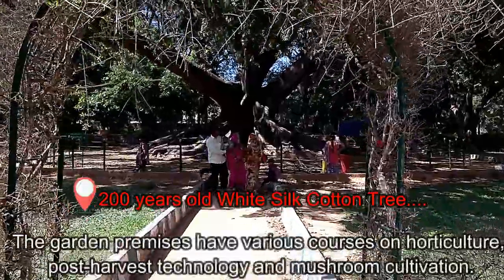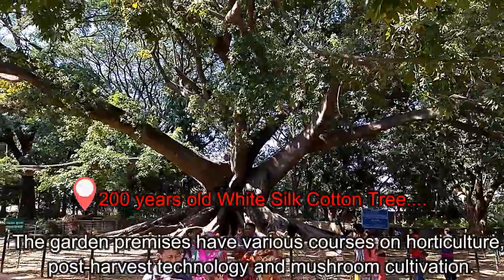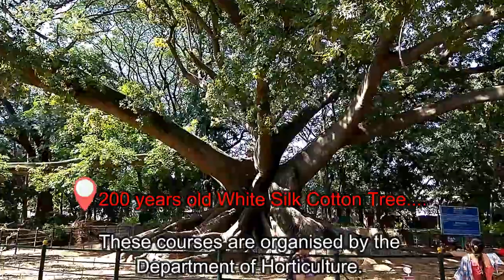The garden premises offer various courses on horticulture, herbicides, forest technology, and mushroom cultivation. These courses are organized by the Department of Horticulture.